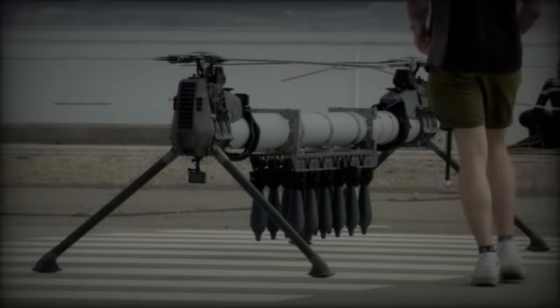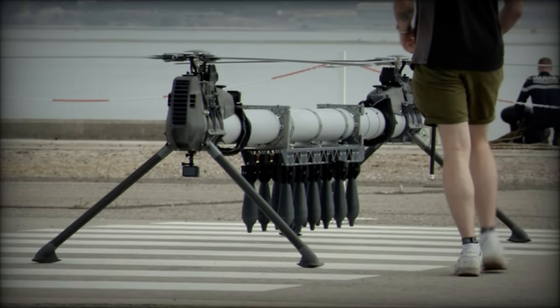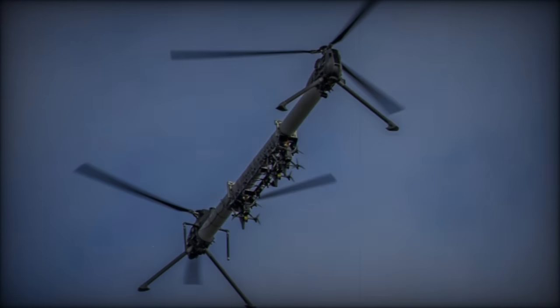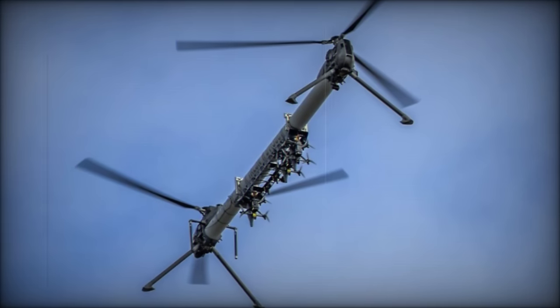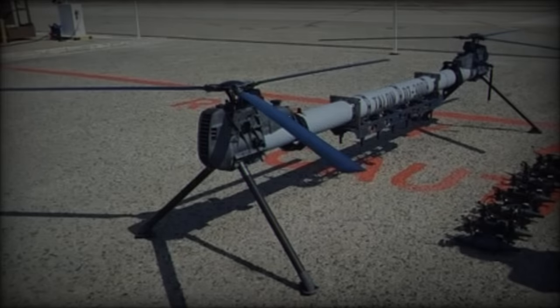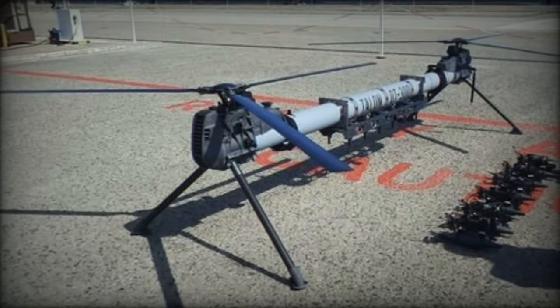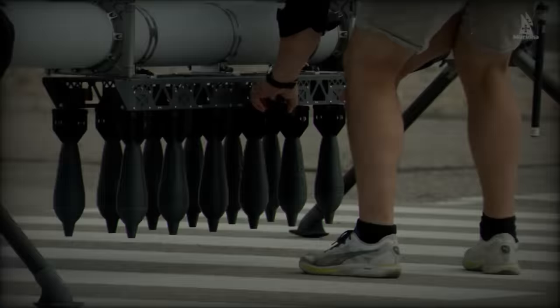The Talon DT-300 is designed for vertical takeoff and landing (VTOL), equipped with two propellers that enable it to maintain a cruising speed of 80 kilometers per hour. It boasts an impressive payload capacity of 30 kilograms, allowing it to transport various munitions and equipment over a distance of up to 45 kilometers. The drone can operate at a maximum altitude of 6,000 meters, making it suitable for a range of military applications.